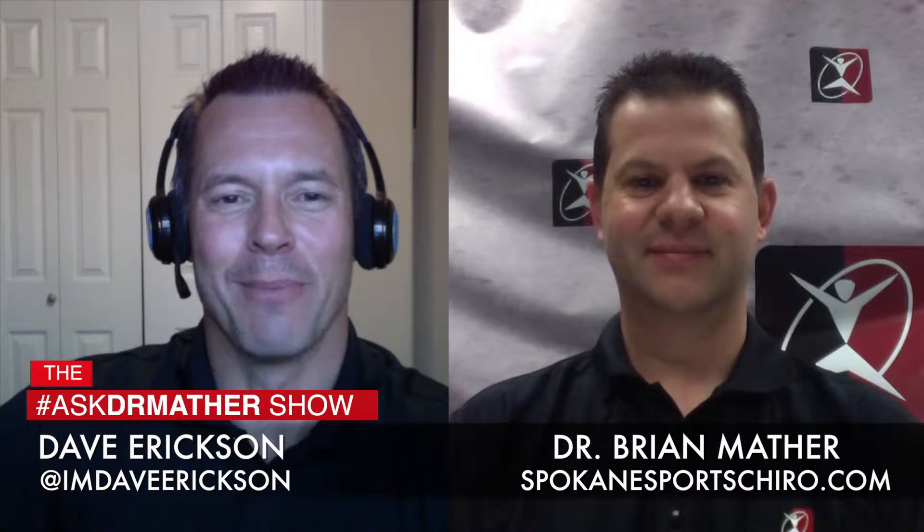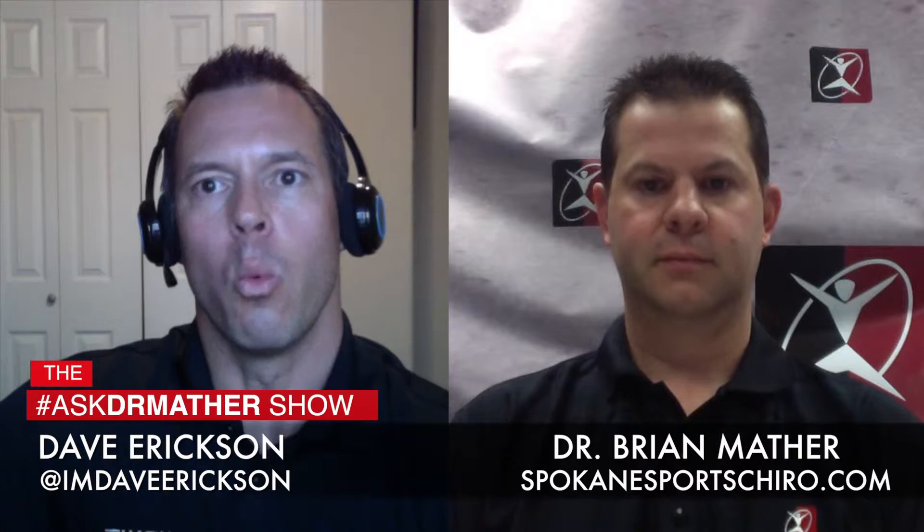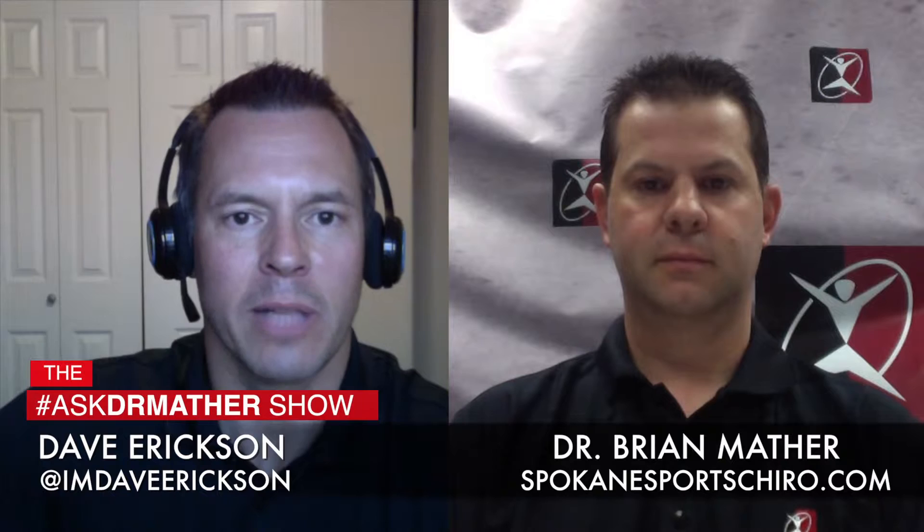Welcome back to the Ask Dr. Mather show. Alongside Dr. Brian Mather, I'm Dave Erickson. Dr. Mather is the head of the Spokane Chiropractic and Sports Injury Clinic in North Spokane. You see a lot of athletes from all different sports. Today we're talking about swimmers and what type of ailments and injuries related to swimming you see most often.